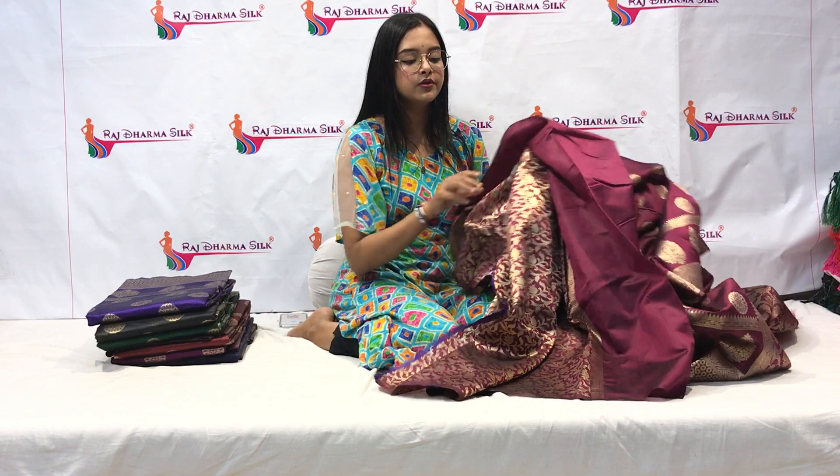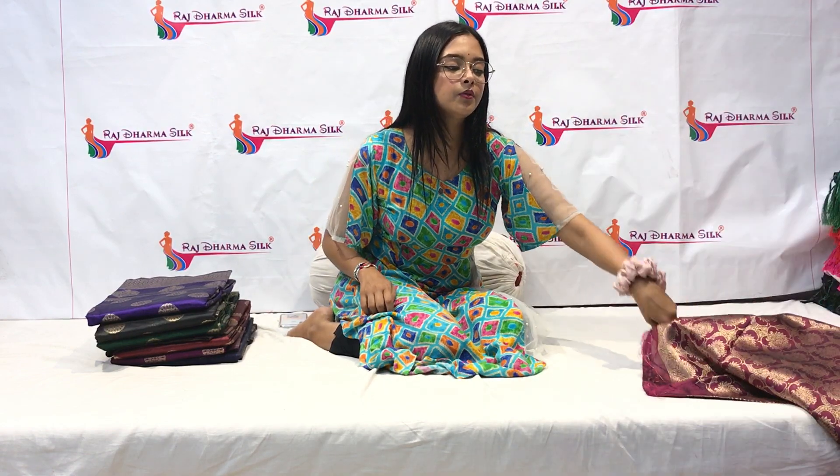This blouse piece will be very beautiful. The blouse piece will be 80cm and the saree will be 6.3 meters. Now I will open the wine color and show you the other color options available.